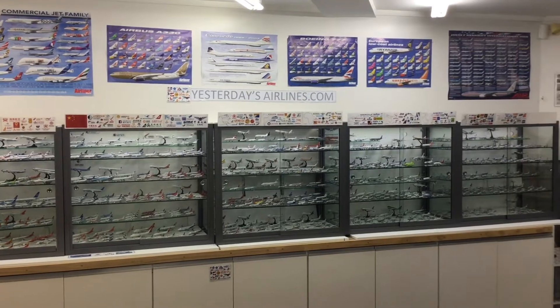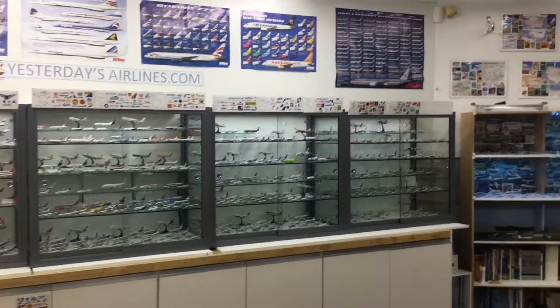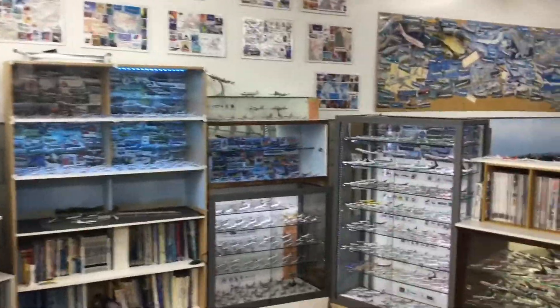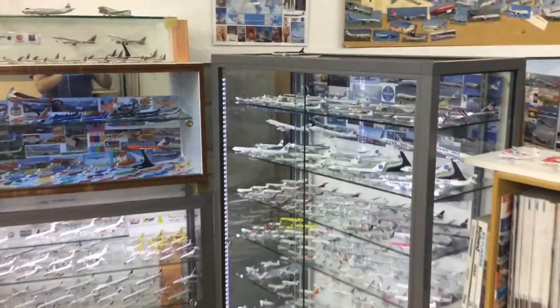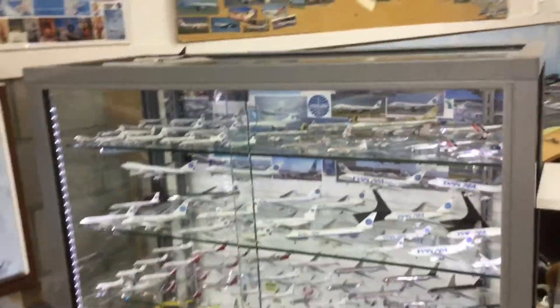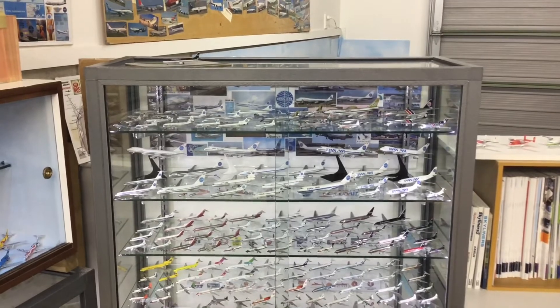Welcome to Yesterday's Airlines. In this video the plan is to take a look at my Pan American 1-400 model collection, which is stored in the United States area and in one and a half rows of this cabinet.